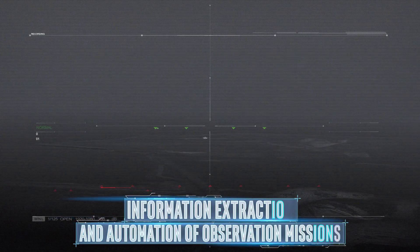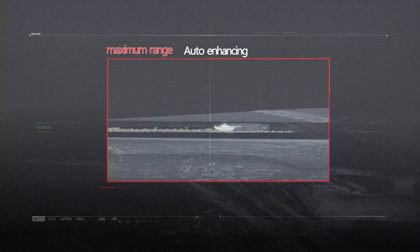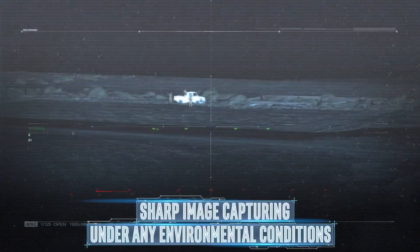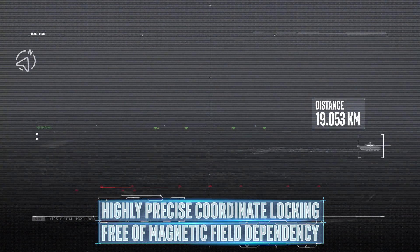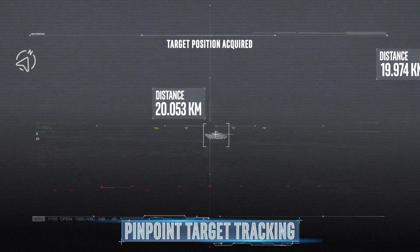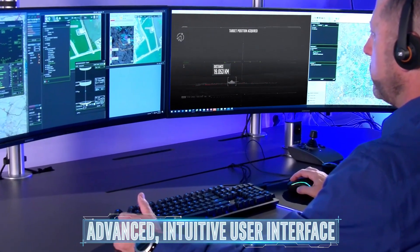Unique image processing and advanced features are designed for information extraction and automation of observation missions. Built-in gyro stabilization ensures sharp image capturing under any environmental conditions. Megapop features highly precise coordinate locating free of magnetic field dependency to ensure pinpoint target tracking. The system's advanced, intuitive user interface can be operated easily, even from remote locations.